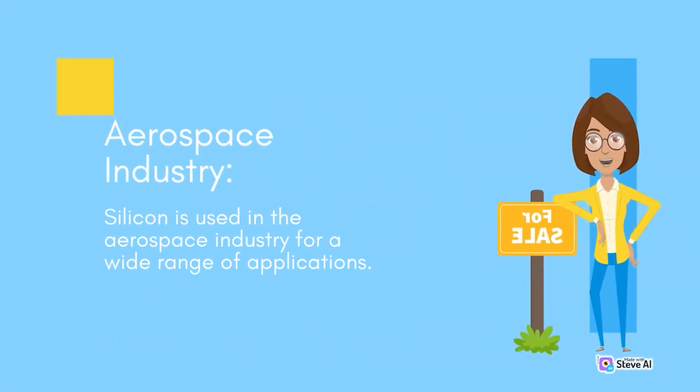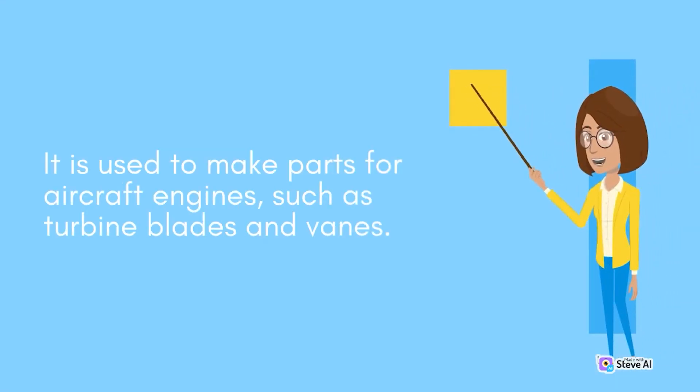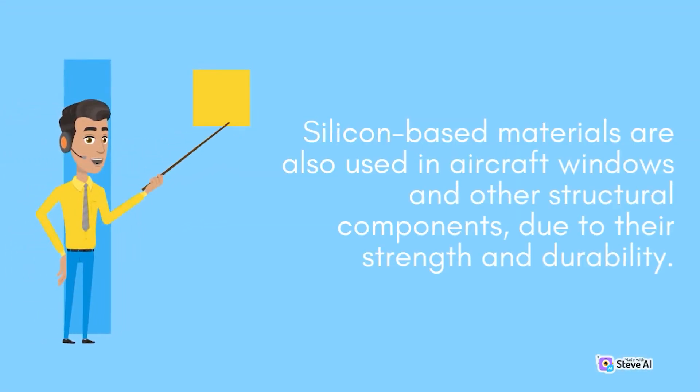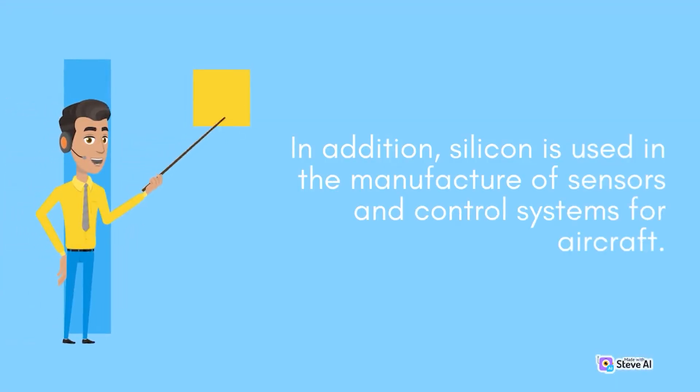Aerospace industry. Silicon is used in the aerospace industry for a wide range of applications. It is used to make parts for aircraft engines, such as turbine blades and vanes. Silicon-based materials are also used in aircraft windows and other structural components due to their strength and durability. In addition, silicon is used in the manufacture of sensors and control systems for aircraft.